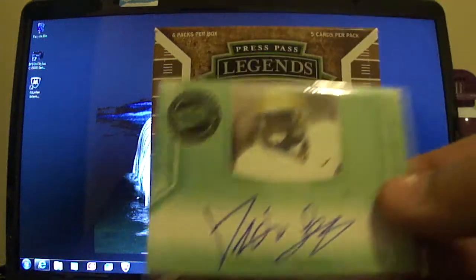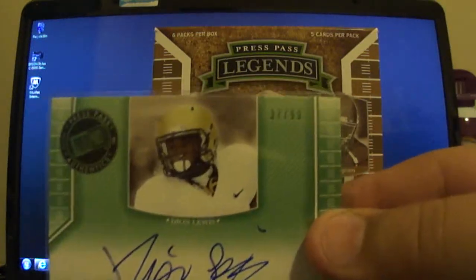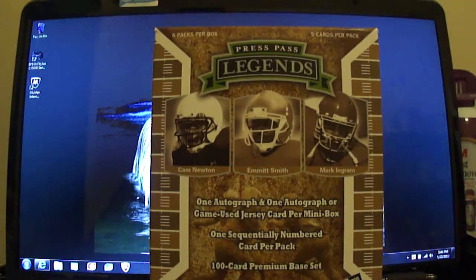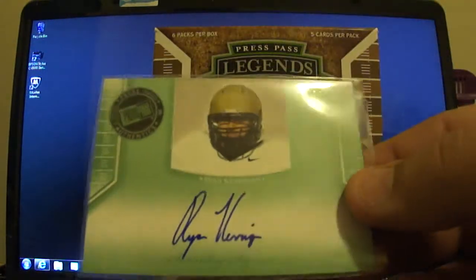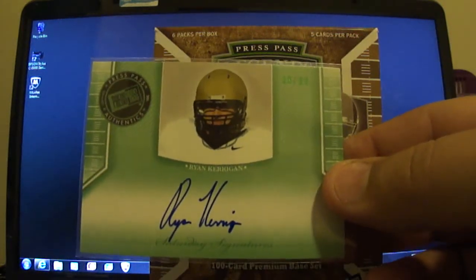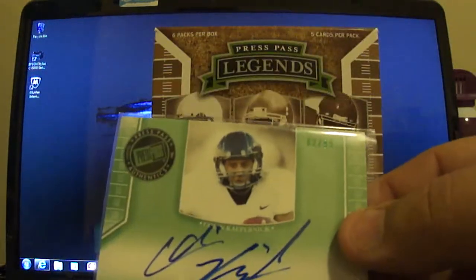I also got a Deion Lewis autograph, numbered out of 99. Pretty nice Ryan Kerrigan, numbered out of 99. And Colin Kaepernick, numbered out of 99.